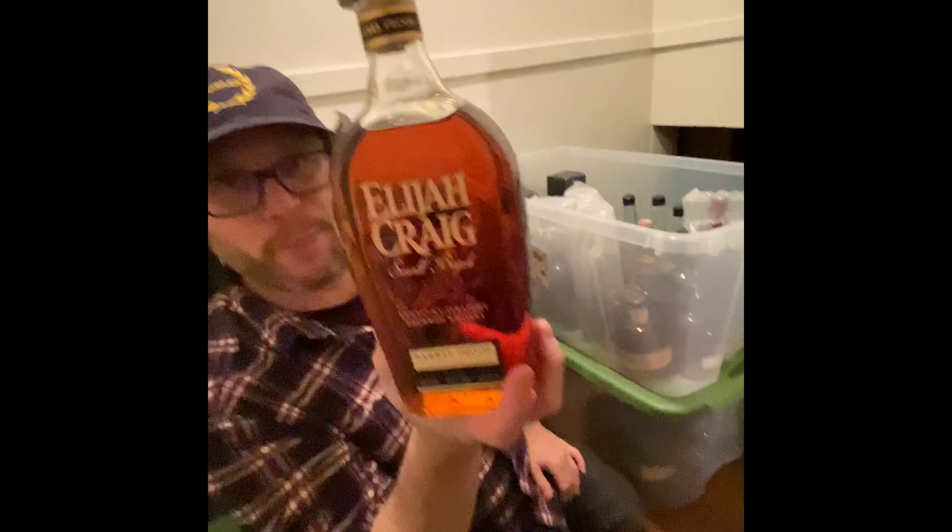This is one of my favorite barrel proofs I've ever had in my life. Not only that, but this is an epic batch number if you can see it on there. This is also 12 years old — that's the other thing you forget about this one.